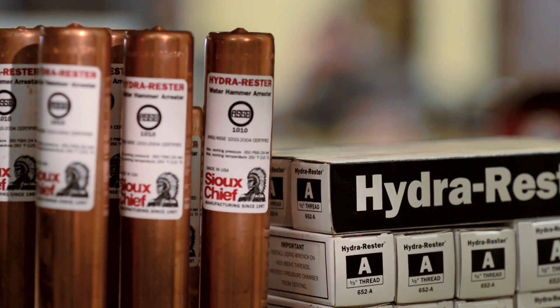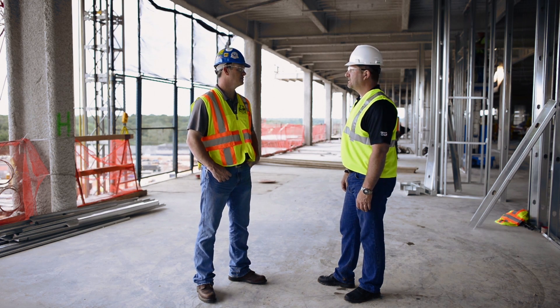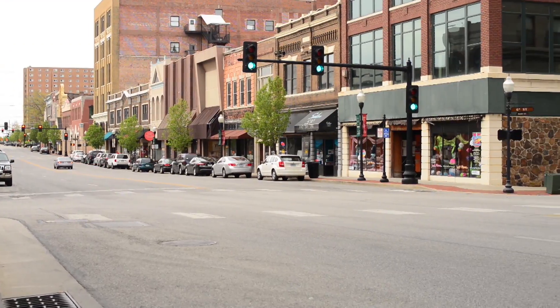Sioux Chief has been a manufacturer of innovative products since 1957. We have taken a lot of time to listen to the plumbing contractor, to spend time in the field, and to work with those guys to try to solve problems that they might have in their everyday systems. Sioux Chief is very proud to be a part of the Joplin Hospital rebuild. Back in 2011, when a massive tornado came through and tore up a major part of the city, Sioux Chief was there at the very beginning stages to help rebuild and to help the people of Joplin get back on their feet.